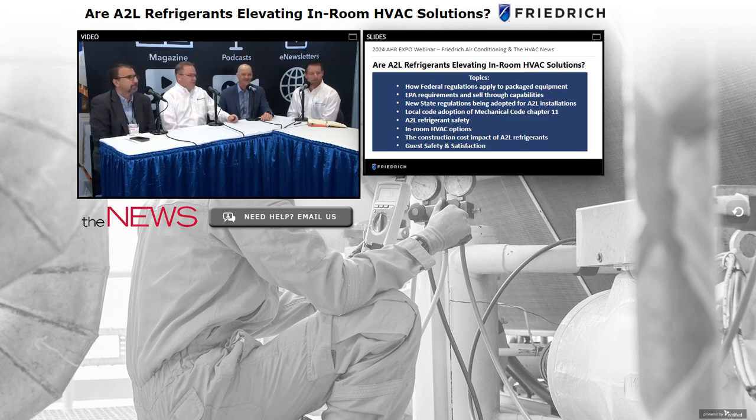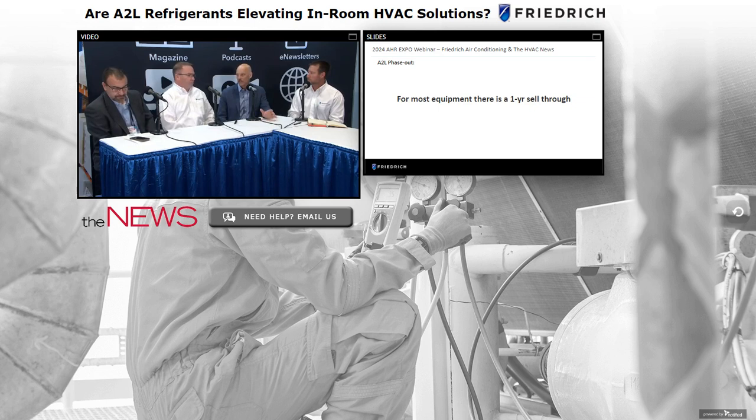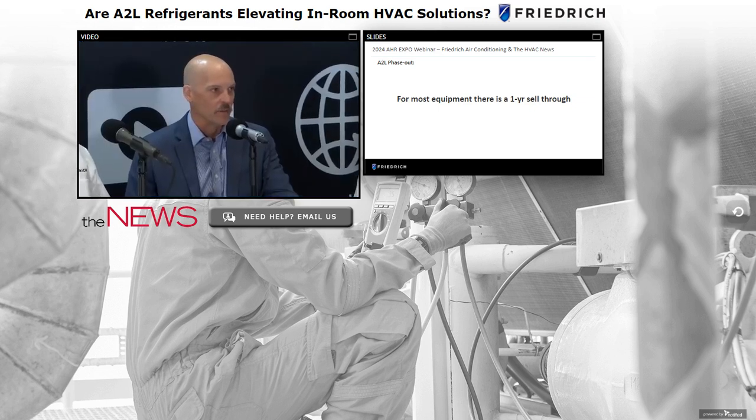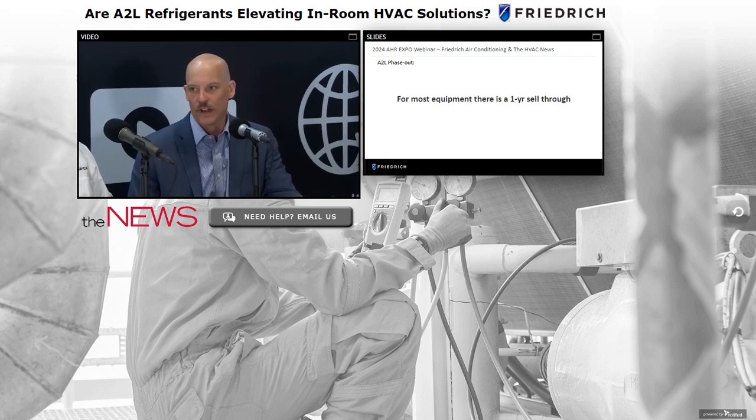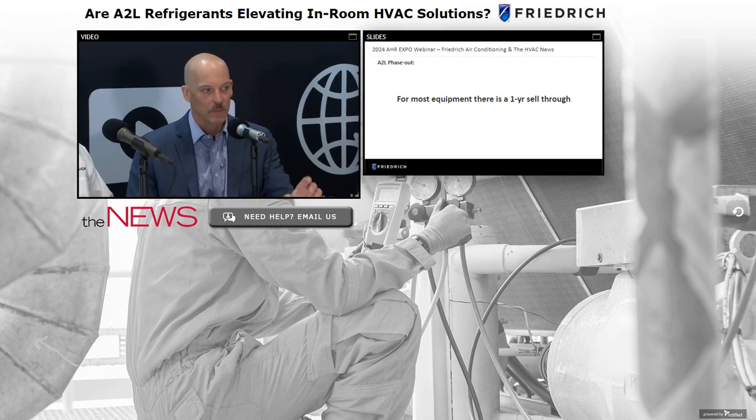On sell-through: as an industry, we're happy with the EPA's decision to allow a one-year sell-through for most product categories. It was really a win for consumers and the entire supply chain from the manufacturer on up. But there are nuances — it's not a cut-and-dry one-year sell-through for every product type. Friedrich's products span four different segments of sell-through and build-out dates for both manufacturers and distributors.